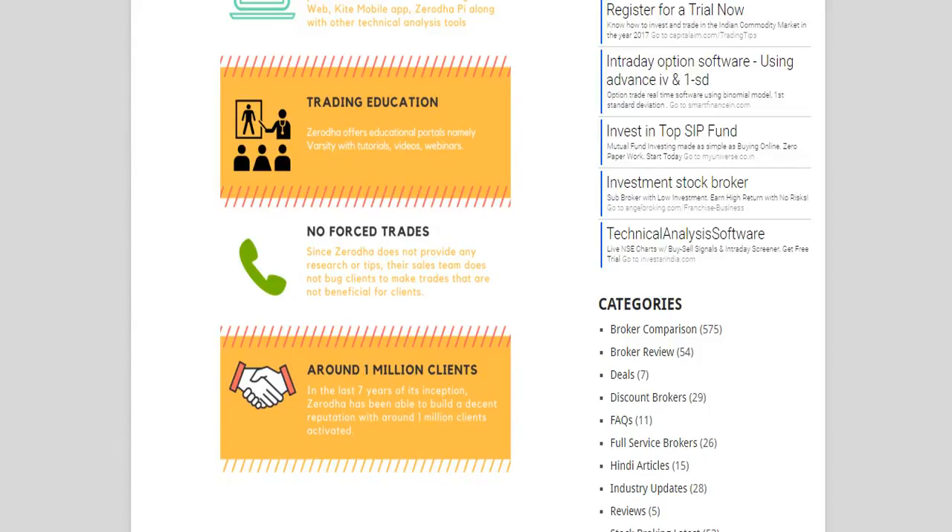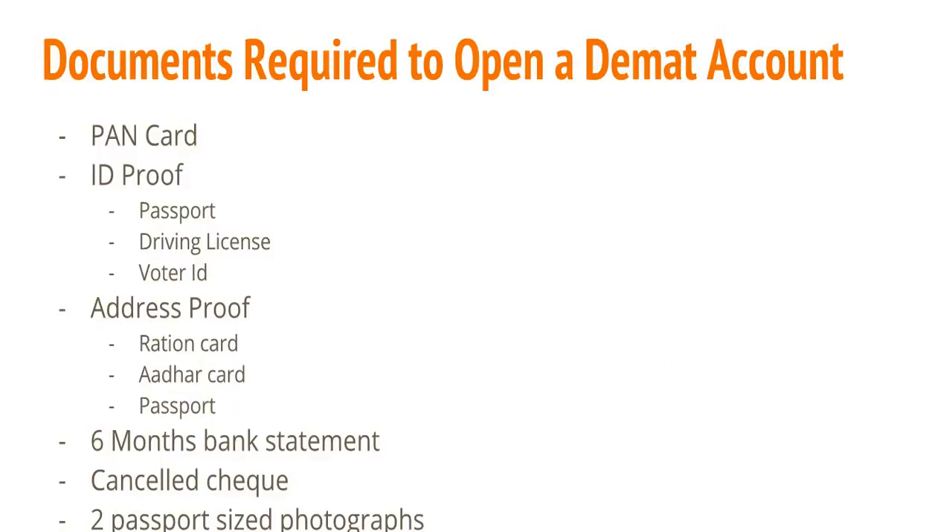Coming back to the point — what exactly do you need to open a Demat account with Zerodha? You need a PAN card, which is mandatory; an ID proof such as a passport, driving license, or voter ID; an address proof verified by the government such as a ration card, Aadhaar card, or passport; six months' bank statement as financial income proof; a cancelled cheque; and two passport-size photographs along with the account opening and annual maintenance fees.